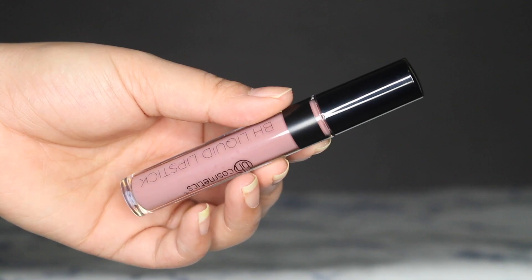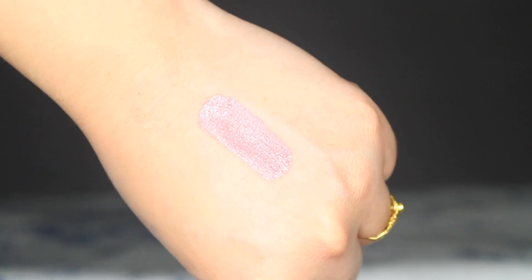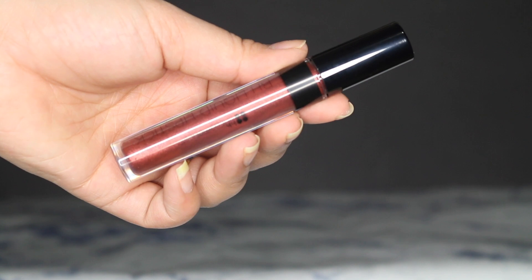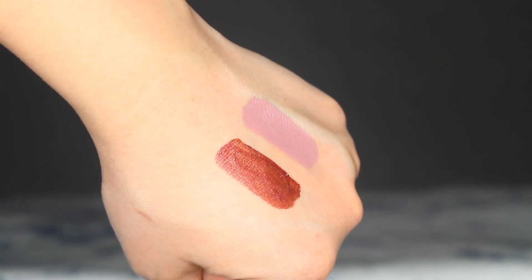I also got two liquid lipsticks from BH Cosmetics. The packaging is really nice and they're very affordable — around $8. One is in the shade I'm Used, which is a nude color. When it comes to lipstick, I always gravitate toward nudes because that's what I wear every day. The other one is their metallic liquid lipstick in the shade Amber. It's a very very pretty color and I want to use it in a tutorial soon — stay tuned!